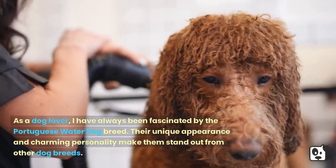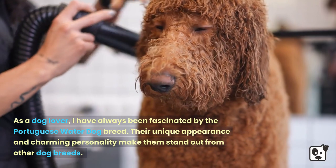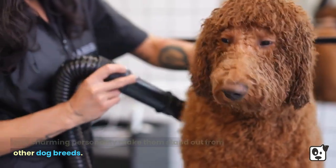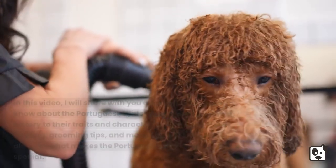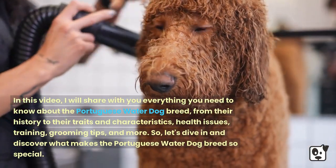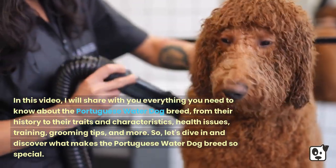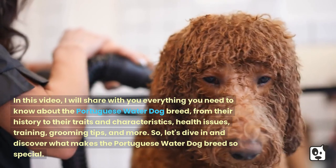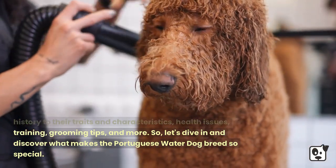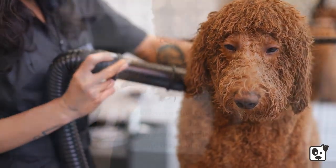As a dog lover, I have always been fascinated by the Portuguese Water Dog breed. The unique appearance and charming personality make them stand out from other dog breeds. In this video, I will share with you everything you need to know about the Portuguese Water Dog breed — from their history to their traits and characteristics, health issues, training, grooming tips, and more. So let's dive in and discover what makes the Portuguese Water Dog breed so special.